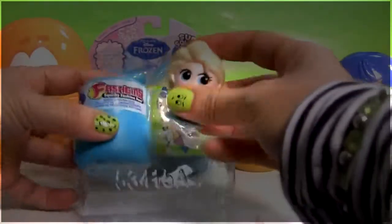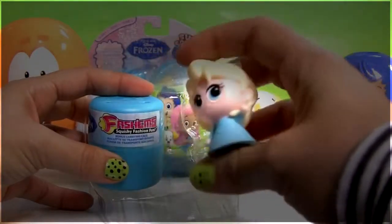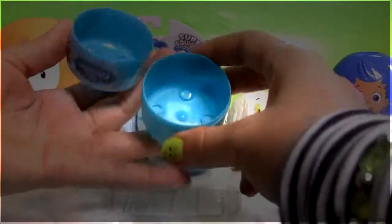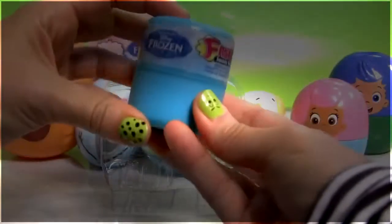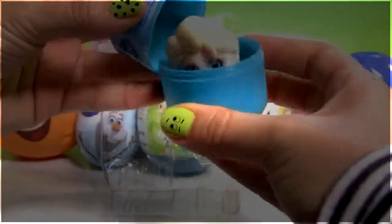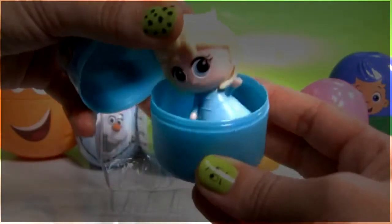This is Queen Elsa. She really is super squishy and here's the little case so you can keep her inside. And then surprise Queen Elsa.